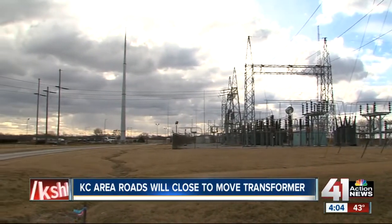The move is expected to last at least eight hours tonight, and the maximum speed here will be 10 miles per hour. Reporting live in Liberty, I'm Andres Gutierrez, 41 Action News.